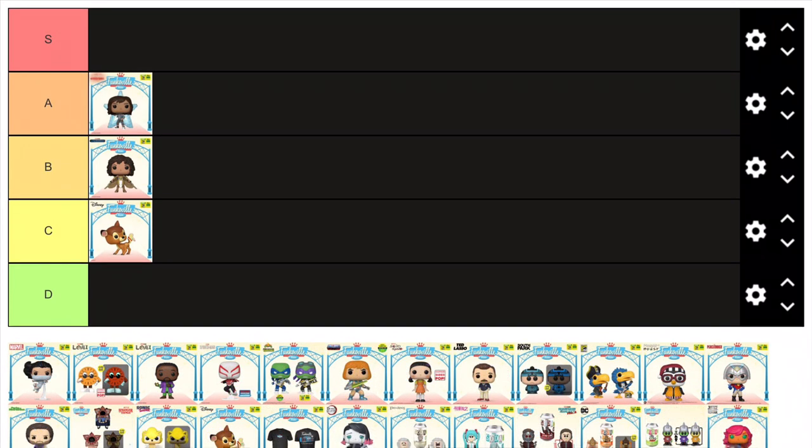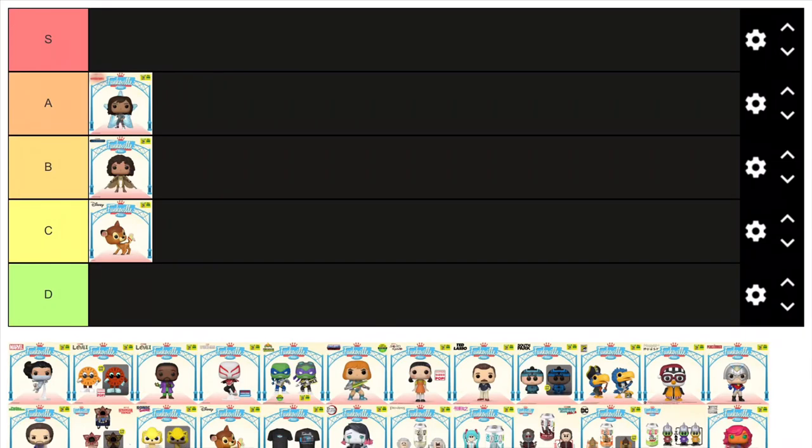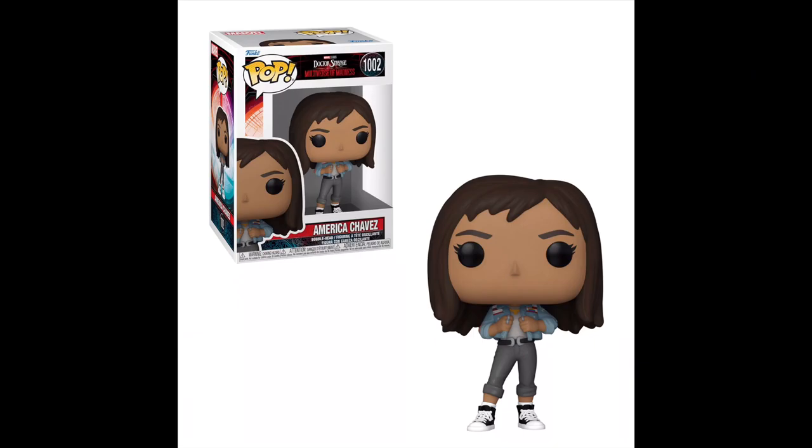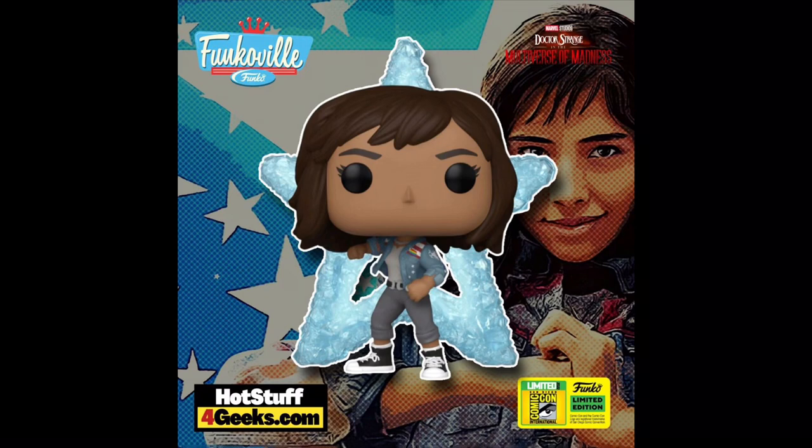Next up we got America Chavez from Doctor Strange in the Multiverse of Madness. I think this is a really cool figure and it's definitely worthy of A tier, as it takes the standard America Chavez pop and just elevates it, making it so much more unique and interesting. The pose is pretty cool as she's in a fighting stance, but the main highlight has to be the big blue star portal connected to her back — the translucent blue just looks so great, making this the superior version of America Chavez in pop form.